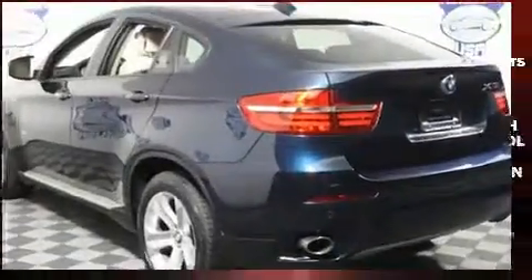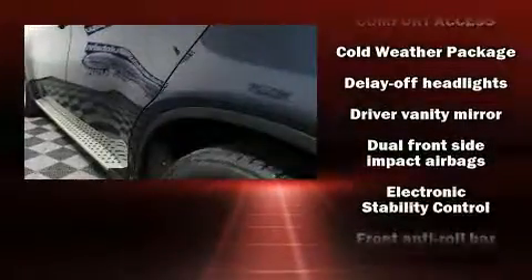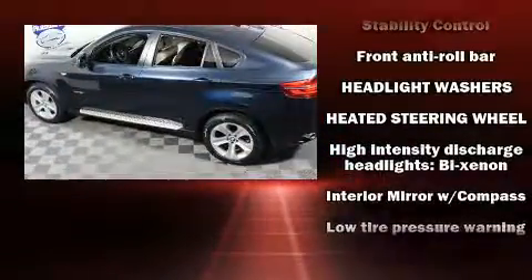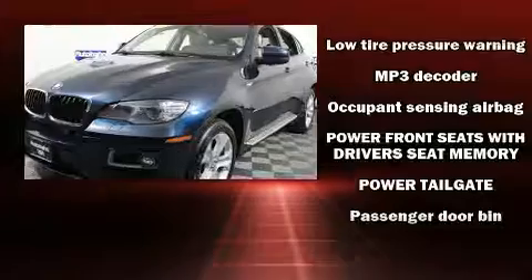A wealth of standard features mean that you no longer have to sacrifice — like leather upholstery, one-touch window functionality, automatic dimming door mirrors, and seat memory. BMW ensures the safety and security of its passengers with equipment such as a panic alarm.